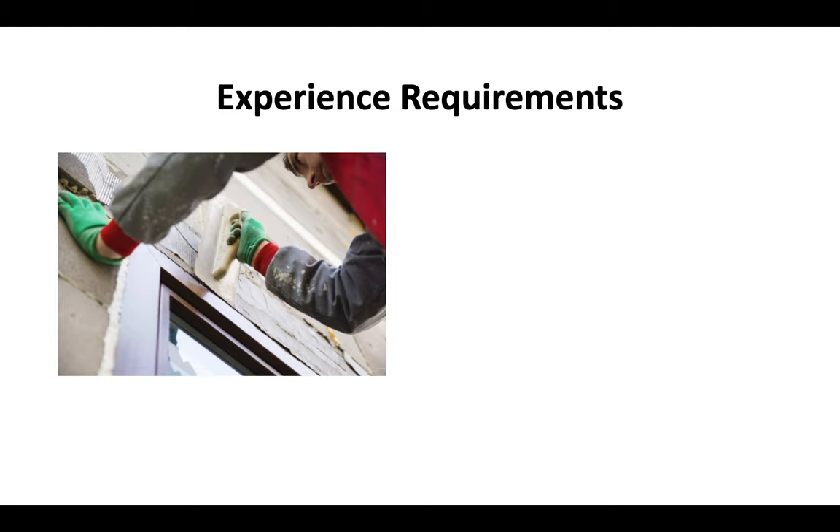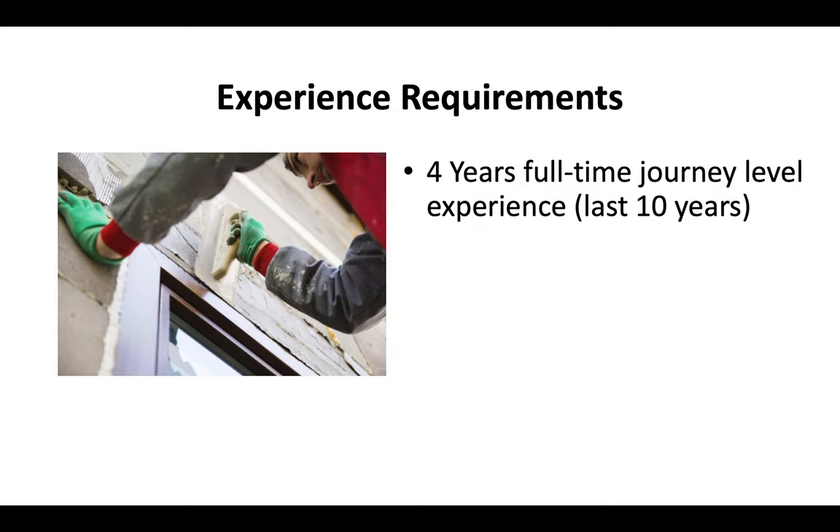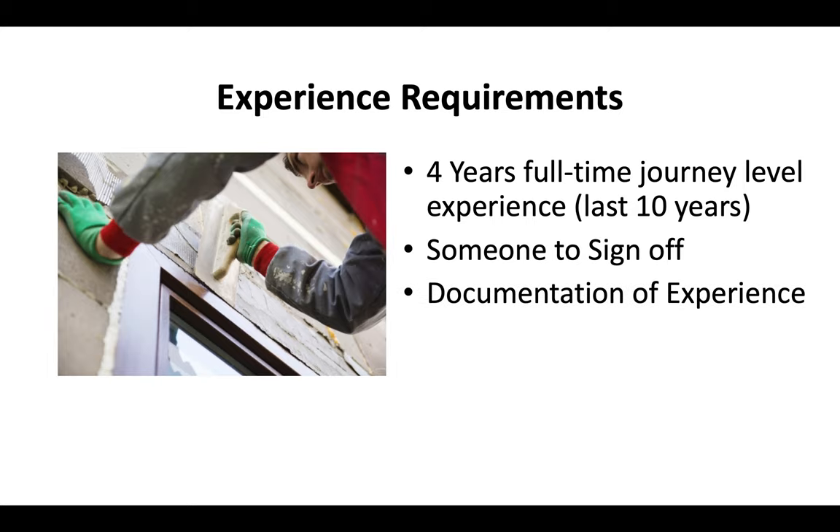So what are the experience requirements for the C35 license? You've got to have at least four years full-time journey level experience within the last 10 years. You've got to have somebody who can sign off on that experience. And you've got to be able to submit documentation of your experience if the CSLB asks you to prove it.